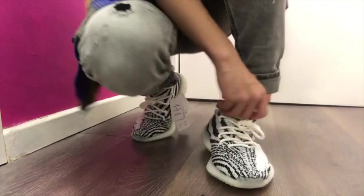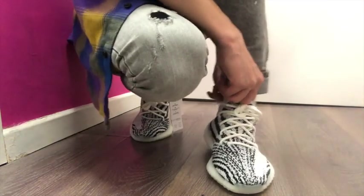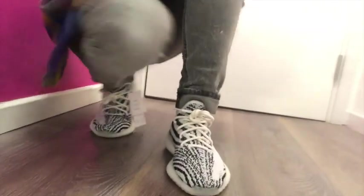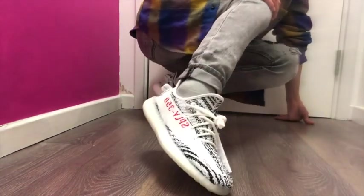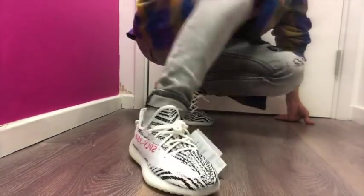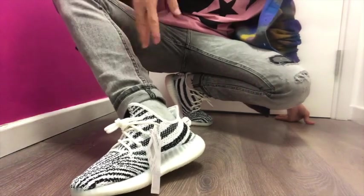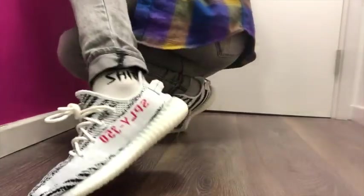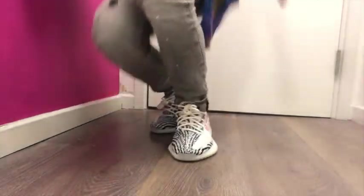Actually, the size is perfect. So you have to get maybe one size bigger than your normal size. As you can see, the style is cool, right? It really matches my green jeans, and you can see the pattern here. I really like it — it's so comfortable.